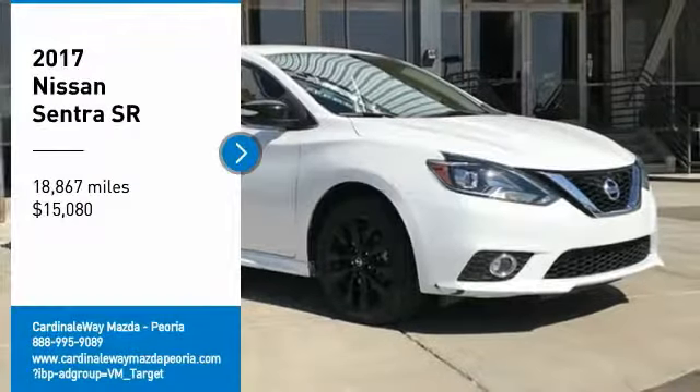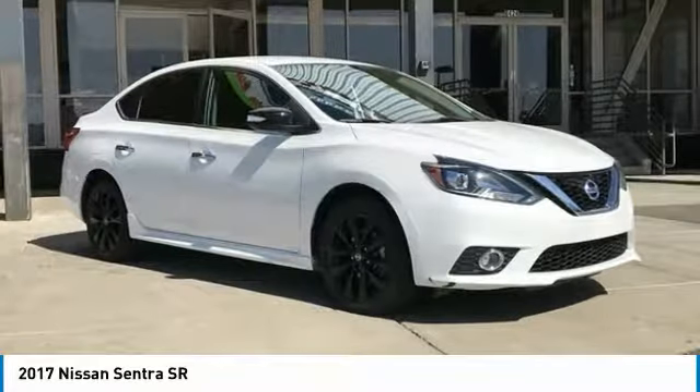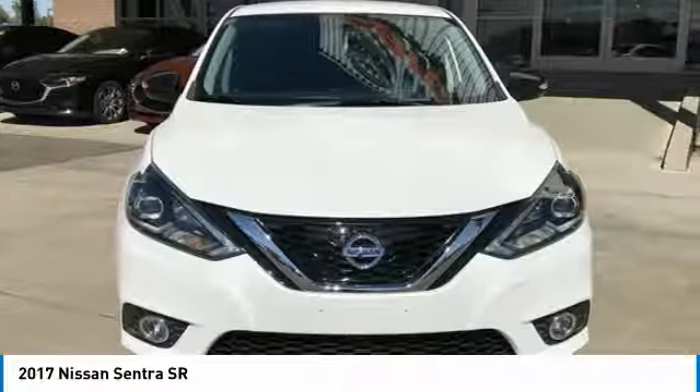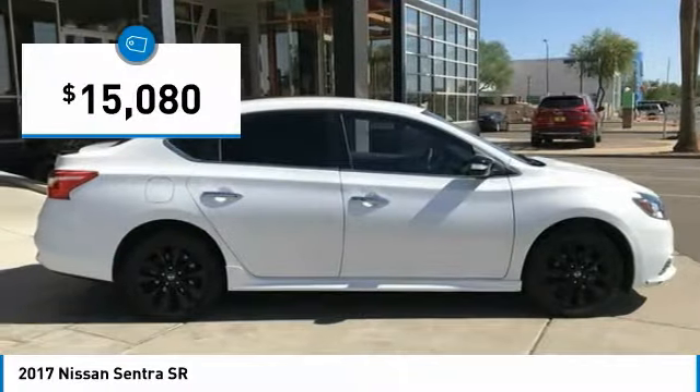Looking for the right vehicle? Check out the 2017 Sentra. With its spacious and versatile interior and stellar fuel efficiency, the Nissan Sentra is the obvious choice for anyone who wants to enjoy a stylish and comfortable ride, and is priced below $20,000.